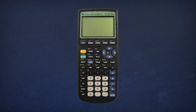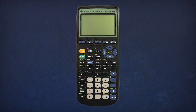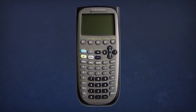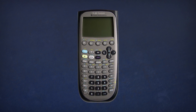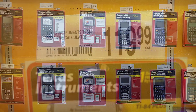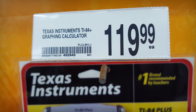The TI-83. Chances are, if you've been in high school or college sometime since 1996, you've had at least one experience with it, or one of its TI-80-something siblings. But the question is, why? Why is it that, in America especially, Texas Instruments graphing calculators are so ubiquitous? And why do they still cost $100 or more in an age where apps and websites outperform them?